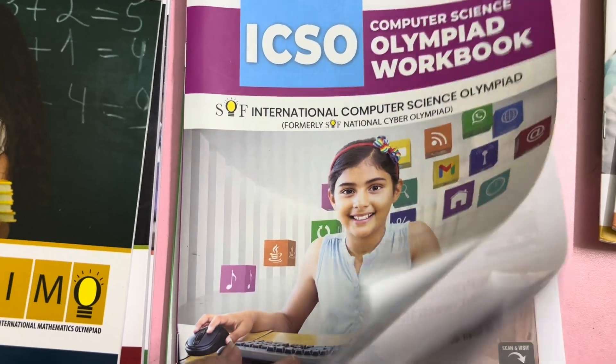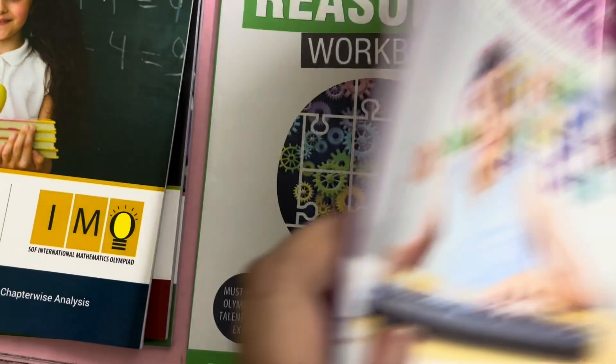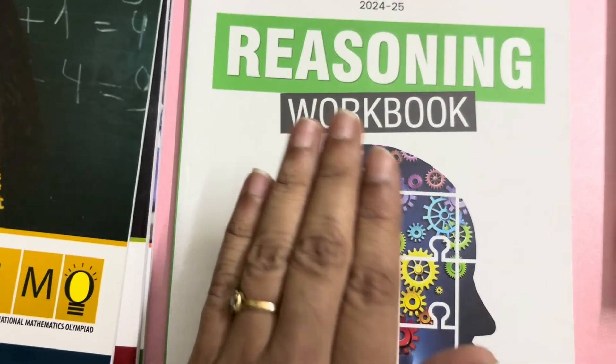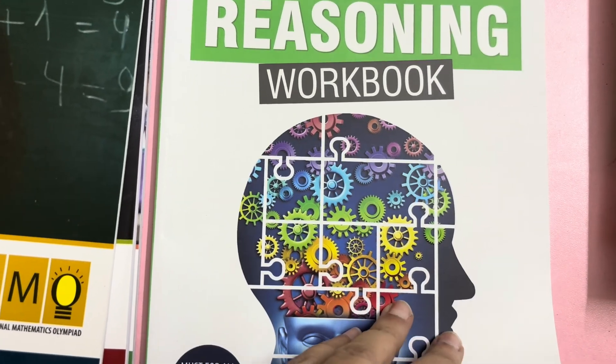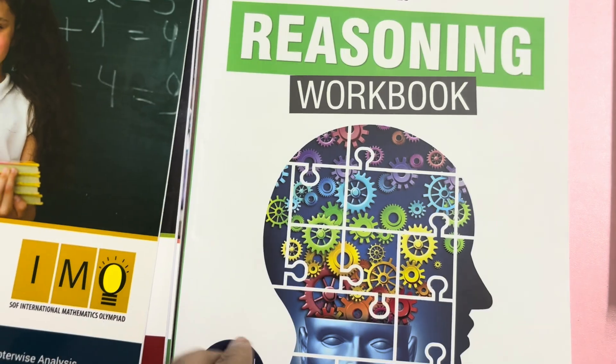This is for the Computer Science Olympiad. Some information is also provided for each chapter. This is for Science Olympiad, this is for Science Olympiad, and this is a reasoning workbook. There is no separate reasoning Olympiad, but there are some parts of reasoning in NSO, IEMO, etc.